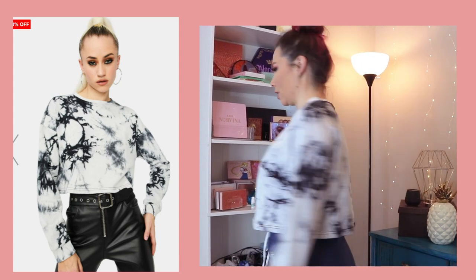Next is this marble cropped top. This is very comfortable — nice t-shirt. I don't know what else to say, I'm super bad at describing these things. Here's how it looks. Casual. Glamorous.